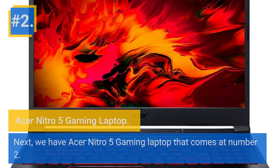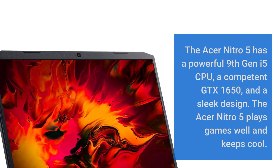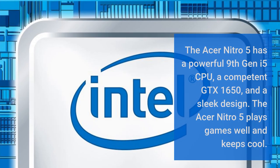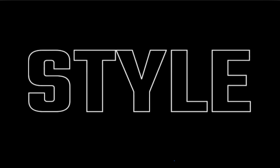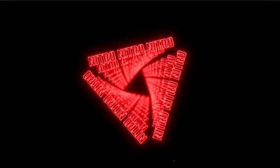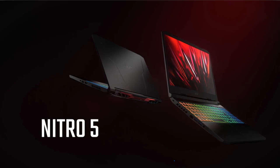Number 2: Acer Nitro 5 Gaming Laptop. The Acer Nitro 5 comes in at number 2. It has a powerful 9th Gen i5 CPU, a competent GTX 1650, and a sleek design. The Acer Nitro 5 plays games well and keeps cool. The Nitro 5's variety of ports, strong gaming performance, and low pricing set it apart from more expensive competitors. The machine's sloped base, projecting lid lines, and red air vents make it stand out.